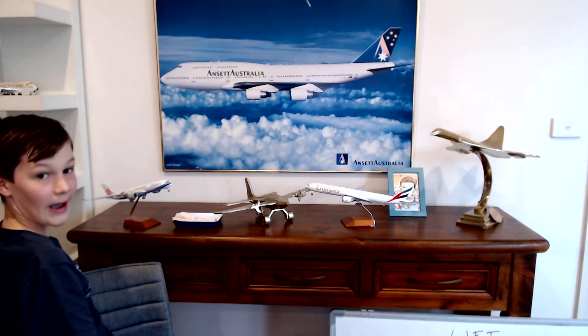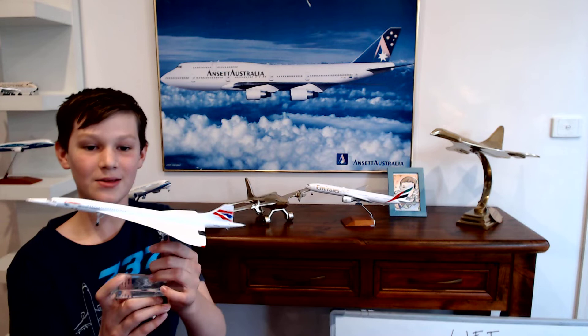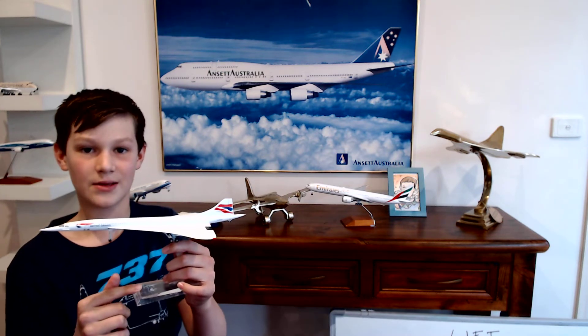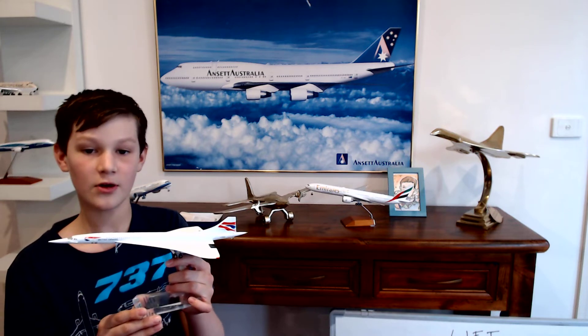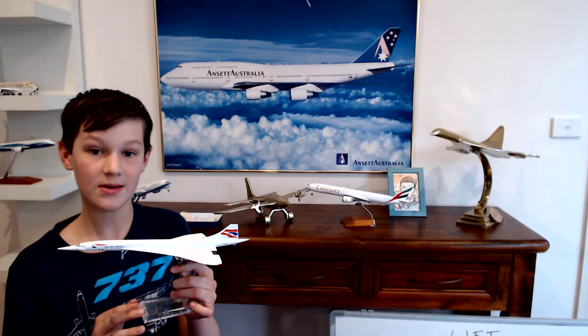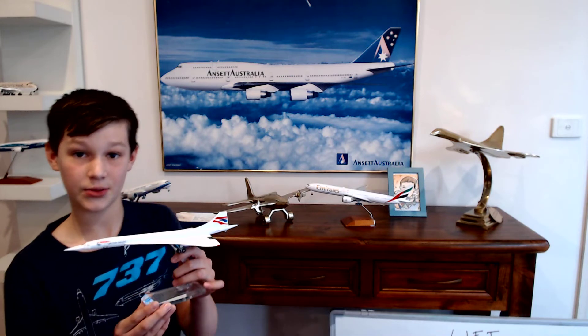Around here I have a Concorde — as I said before, it's one of my favourite airplanes. It's a British Airways Concorde and on here it has the information about it. Its registration was G-BOAB, and its first flight was on the 18th of May 1976. Its last flight was on the 15th of August 2000, when British Airways retired them at Heathrow Airport.